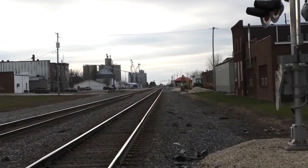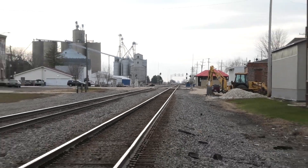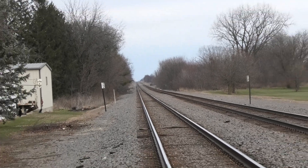Track view facing west towards Mendota, Kiwani, Galva, and Galesburg. And track view facing east towards Samanoc, Montgomery, and Aurora.